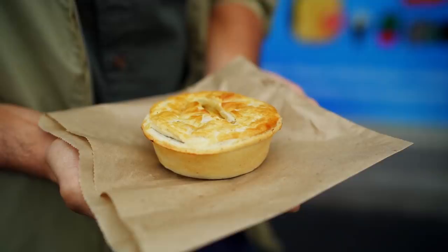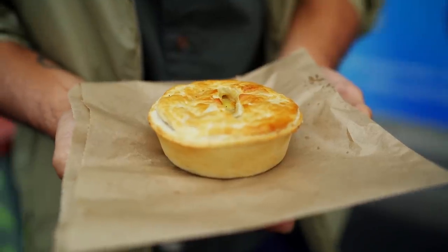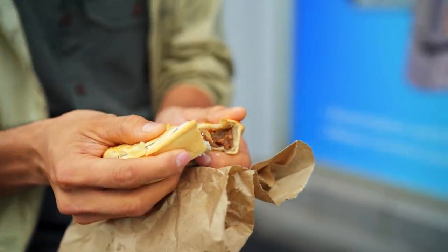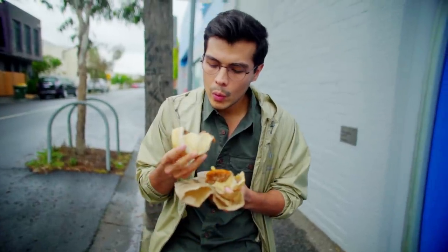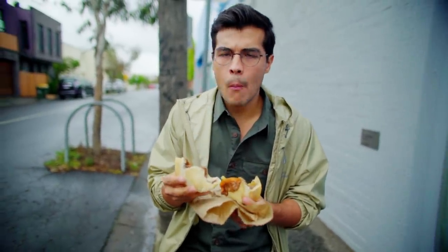Our first bite comes from Keith Pies in Richmond. It is so heavy — it might look like a snack but it's actually truly a full meal. This one is a steak, cheese, onion, and tomato pie. Let's open it up and see what treasure is inside. The cheese and onions really come through, and that gravy is just so sticky.